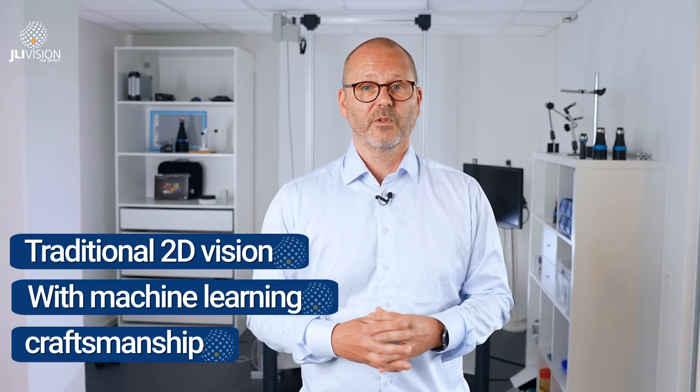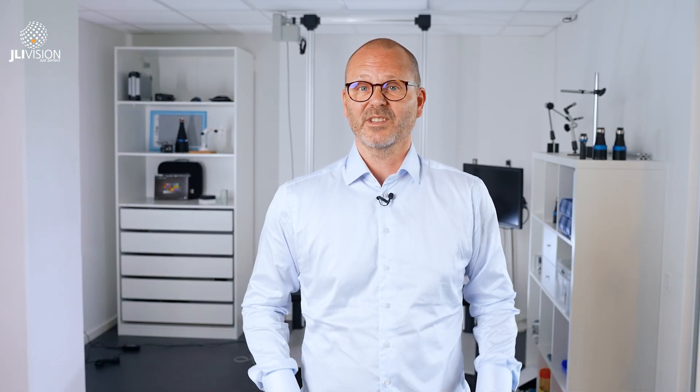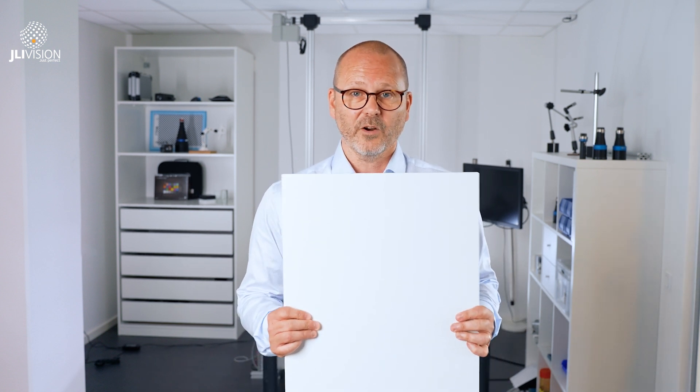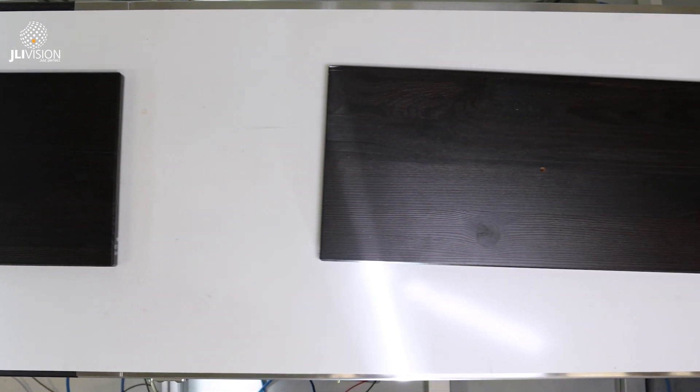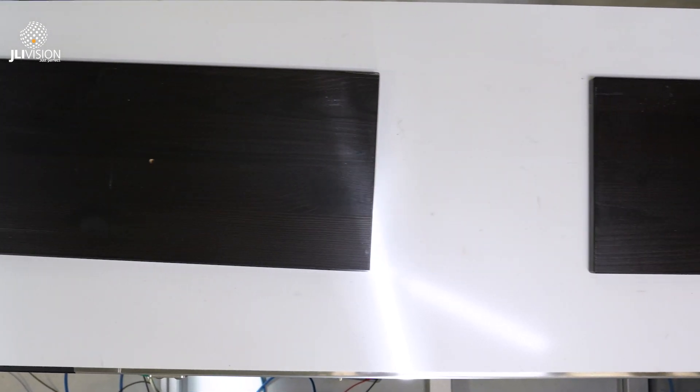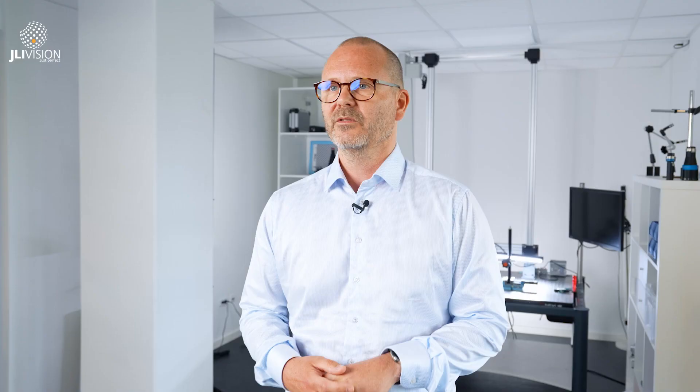The most obvious use case for hybrid vision is inspection for aesthetic defects, like defects in the surface of a lacquered board like this. There can be over 25 different defect types in the surface — everything from pinholes, scratches, orange peel, dust in the lacquer, and so forth.